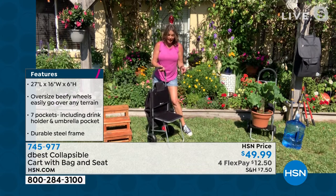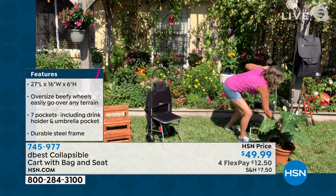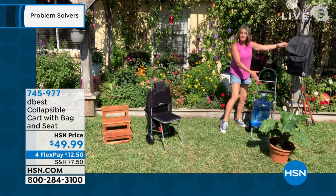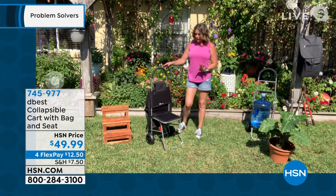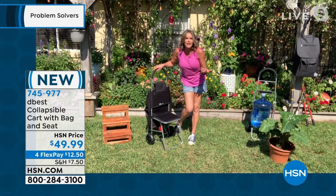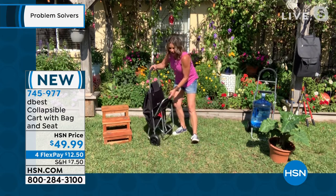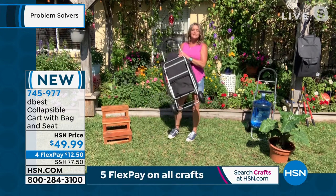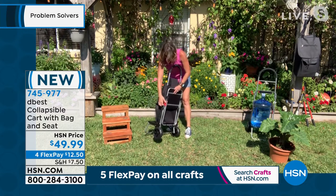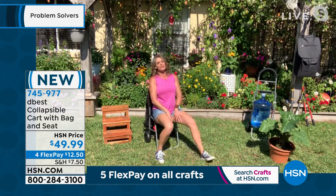The trolley dolly can hold 150 pounds — for example, a planter or one of those gigantic water jugs that you can easily move around. It also has a bag that can be separated. What makes this special and the only one on the market is that it has a padded seat with a back on it, so you can really sit in it and take the load off.